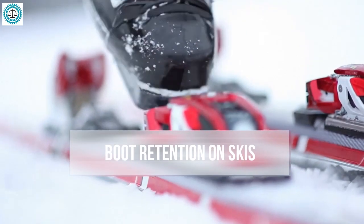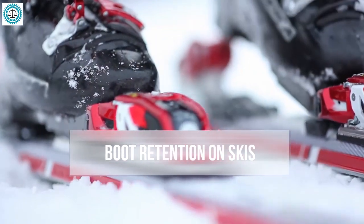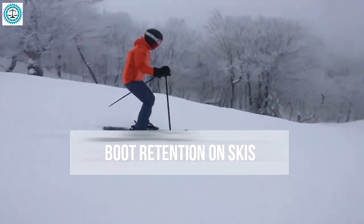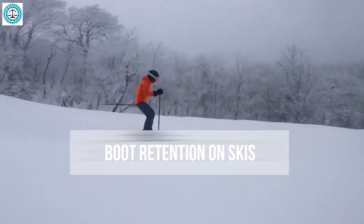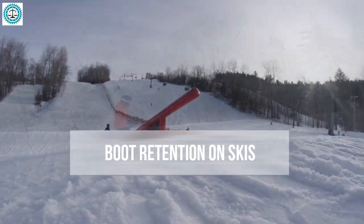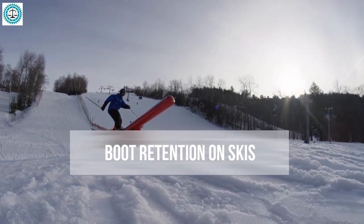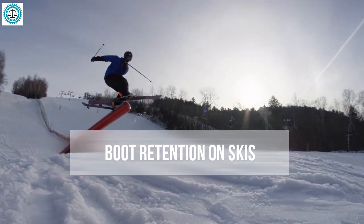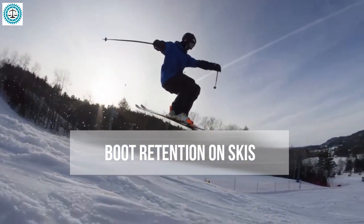When it comes to choosing ski bindings, one of the most critical factors is the reliability of boot retention. Think of each binding as a helper that ensures your safety and comfort on the slopes. Reliable retention transfers force from your foot to the ski and allows you to control your movements with confidence. However, effective retention must also be flexible enough to release the boot when necessary to prevent injuries.